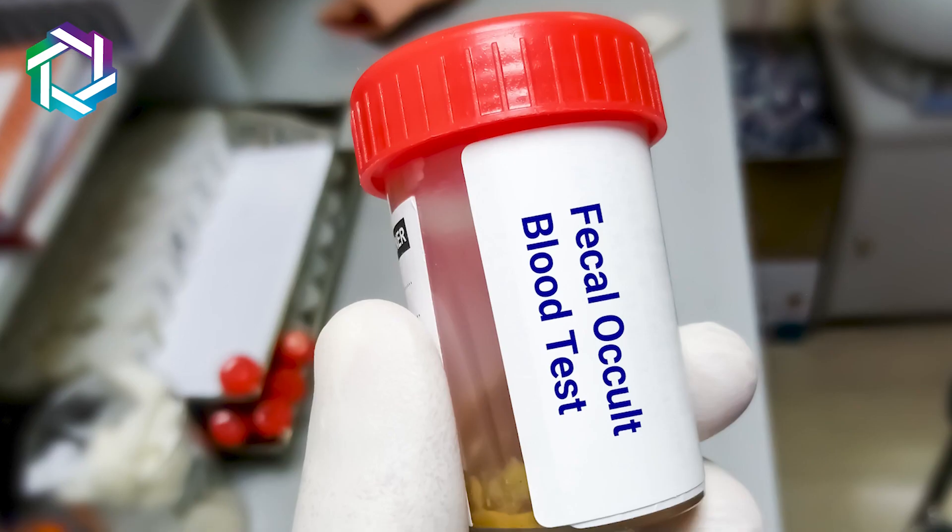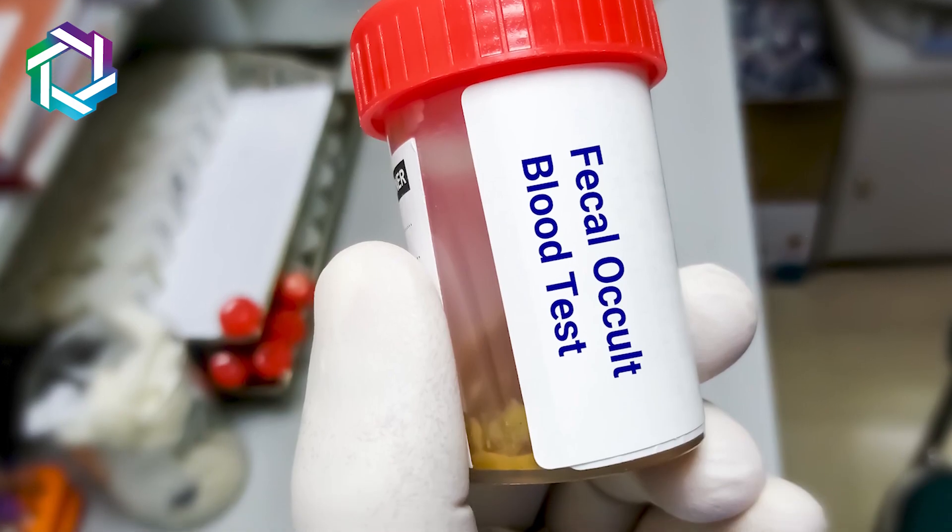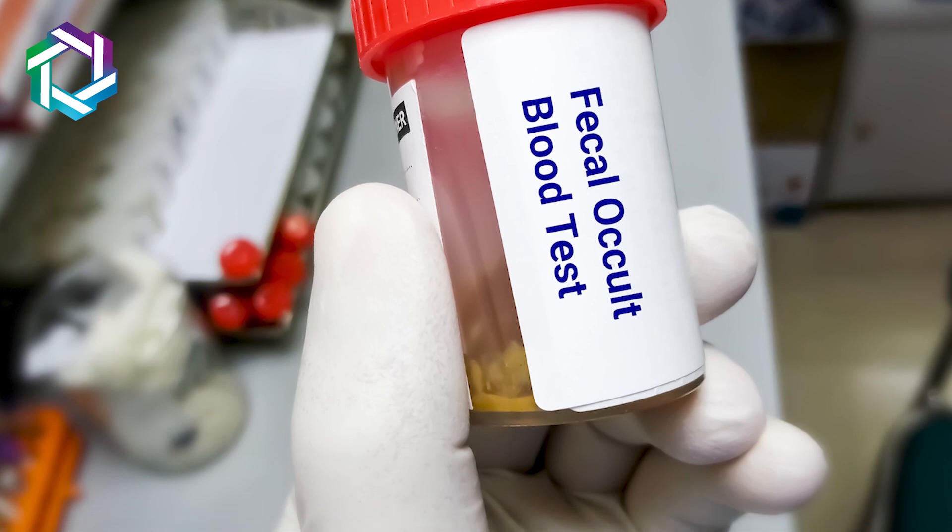Another investigation that can raise a suspicion for colon cancer is the fecal occult blood test. It is a very simple stool test, and if there is occult blood in stools, a colonoscopy is mandatory to rule out colon cancer.